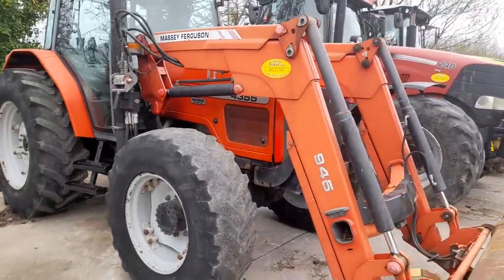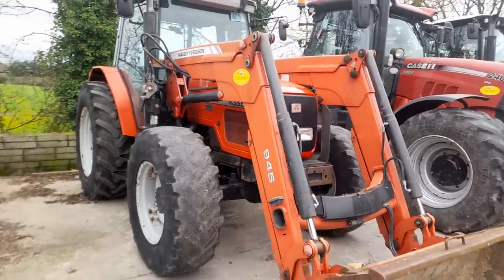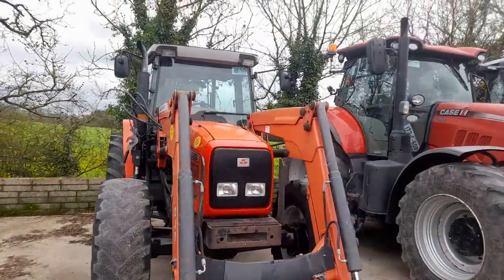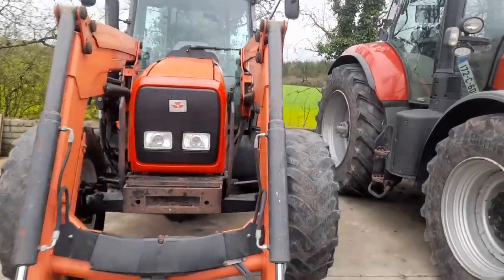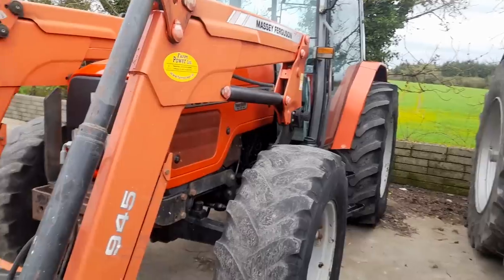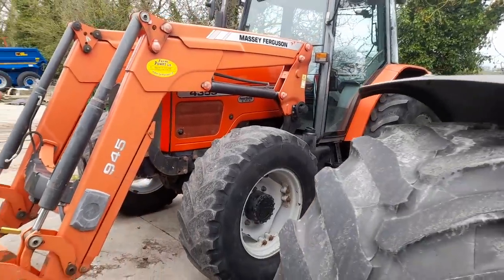The tires are not a whole pile — not a big deal on it at all. Nice bucket gnaw with it, nice clean loader. She's a nice tractor for someone. That's here at Farm Power in Fermoy if you want it.